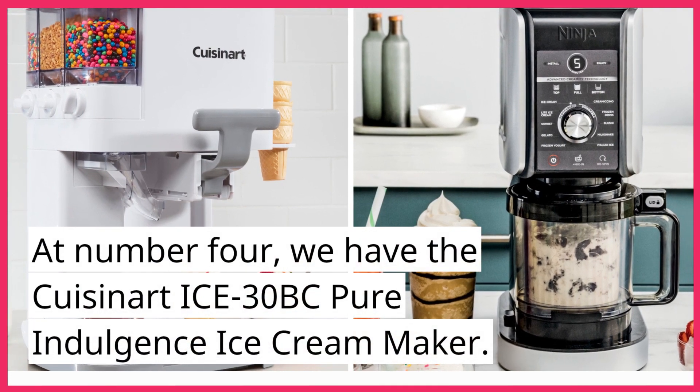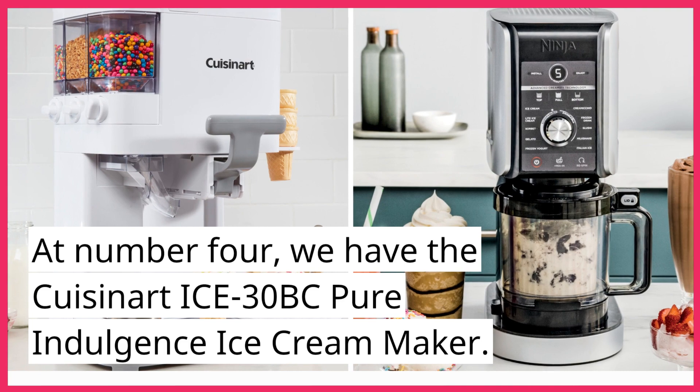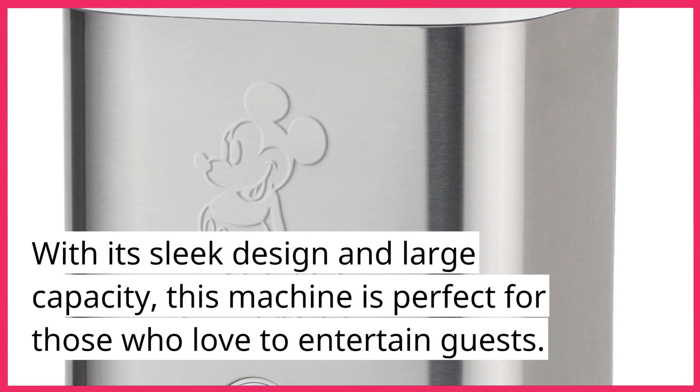At number 4, we have the Cuisinart ICE 30BC Pure Indulgence Ice Cream Maker. With its sleek design and large capacity, this machine is perfect for those who love to entertain guests.